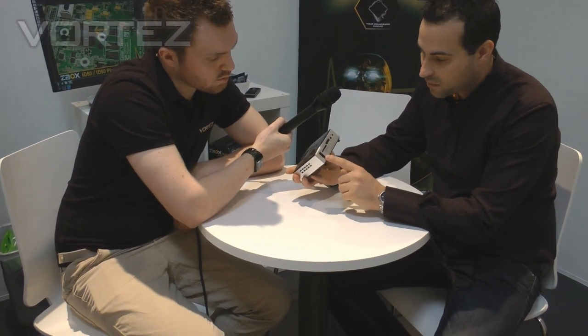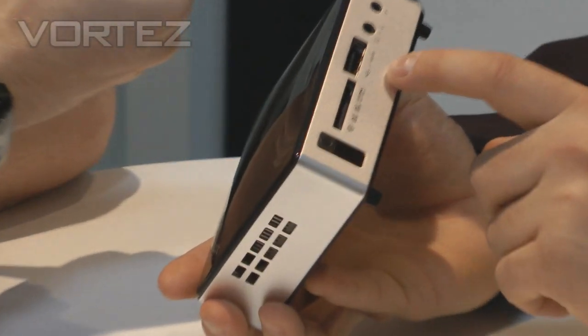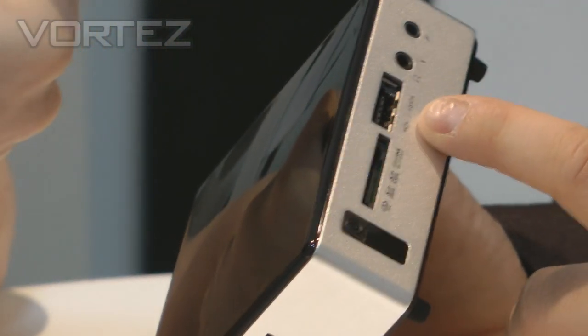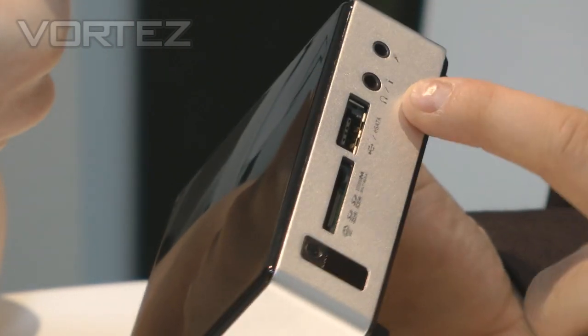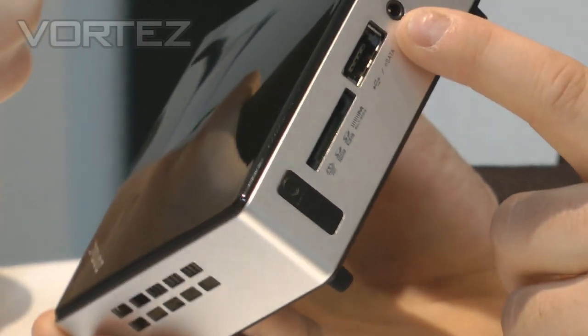Starting with this side, you've actually got the infrared slot there — that's for the remote control, which is now included. You've got eSATA with an additional USB port, so quite handy to have that additional socket there. You've got the audio in there with a microphone, and SPDIF as well.